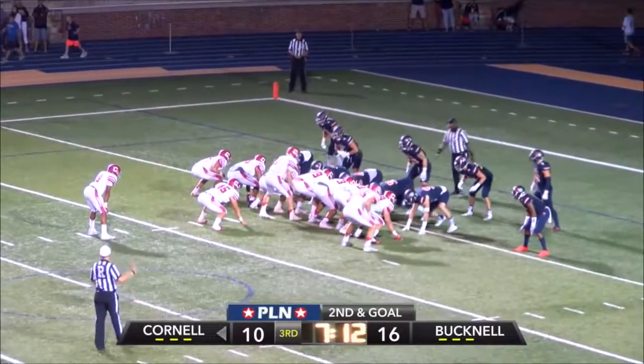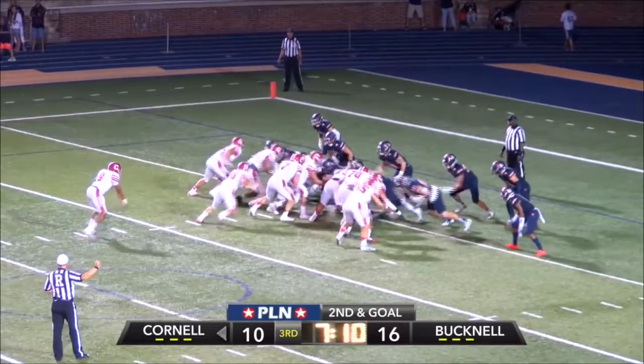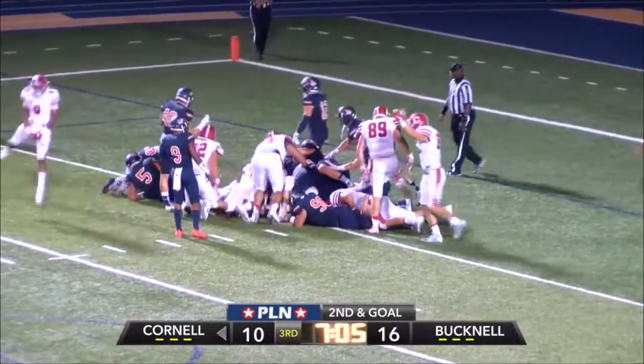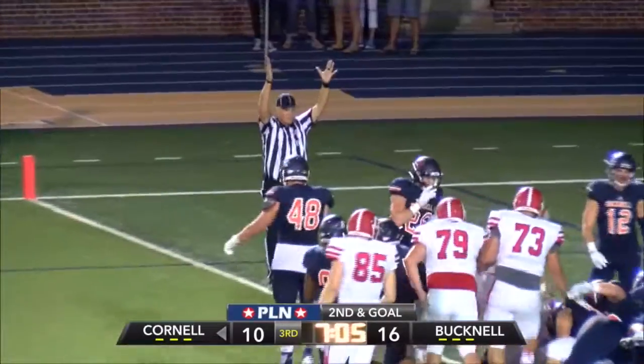High formation behind Banks. Second and goal for the Big Red. He'll take it himself — got pushed back. Fights to his left, and they may push him over for six. They do. Touchdown, Big Red.